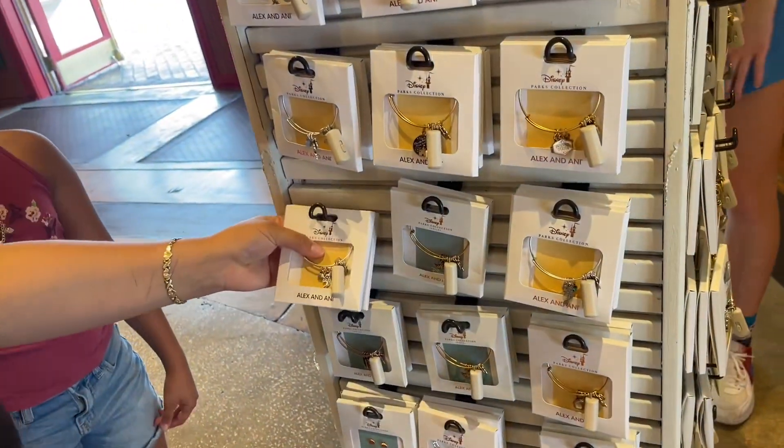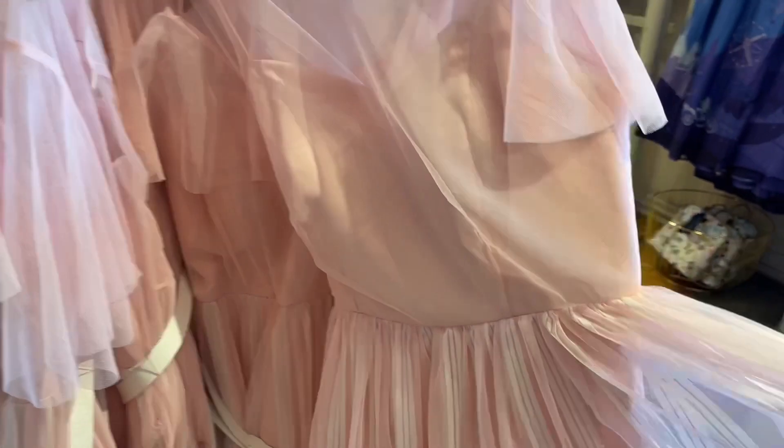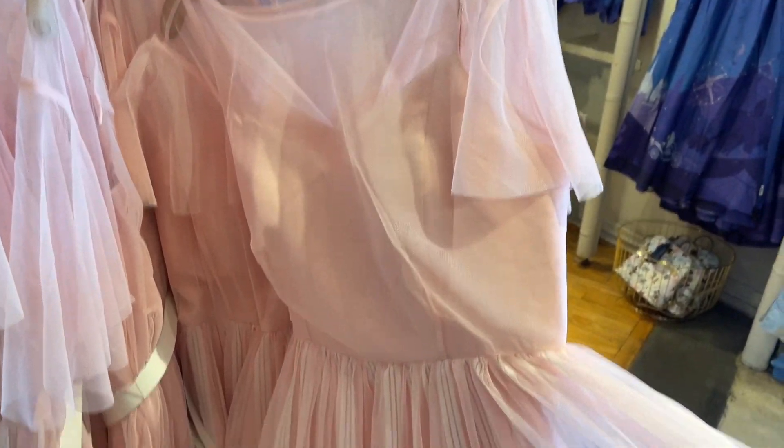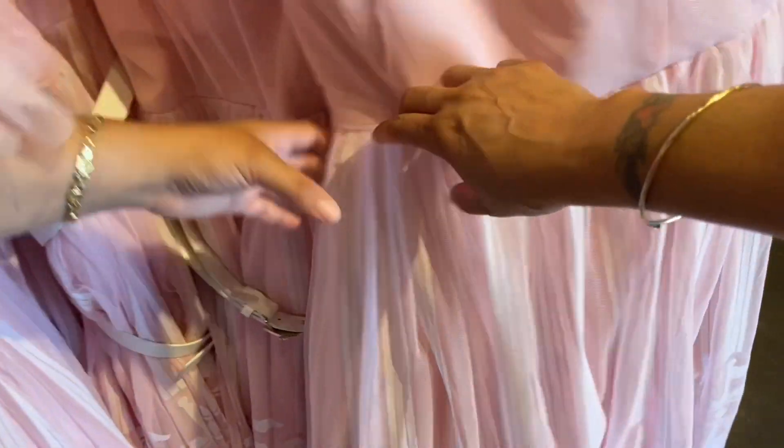Oh look at this — you've gotta be really into hot pink! I love it. How much is this? It has a bow and everything. What theme is it? It's a unicorn at the bottom.